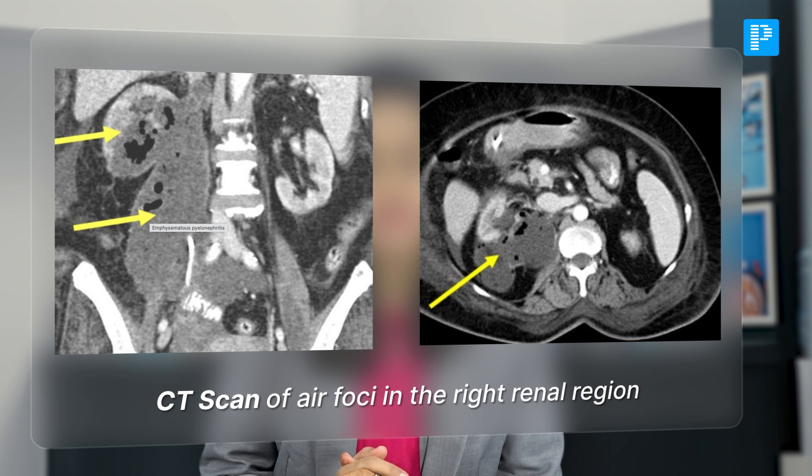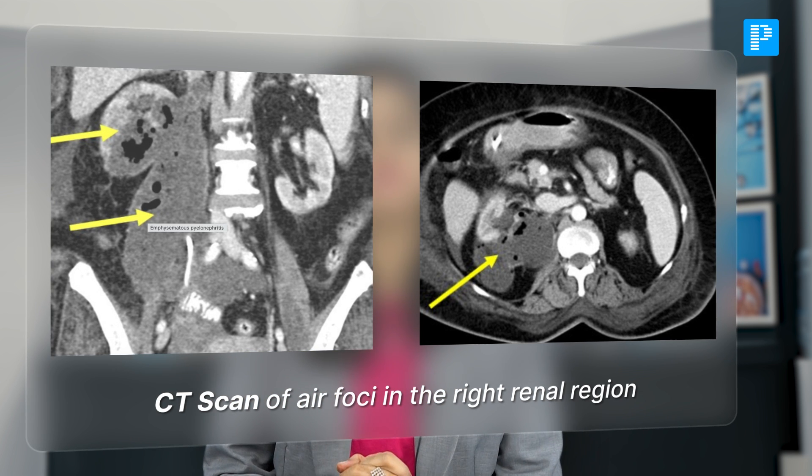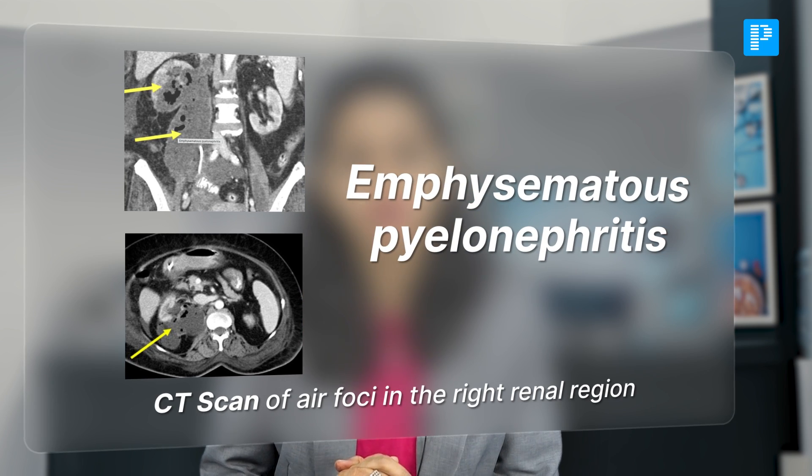This case, where we see the air foci in the renal fossa and in the perinephric space, is suggestive of emphysematous pyelonephritis. The pus was drained — around 60 cc of pus was drained — and the culture showed Klebsiella, which was grown.